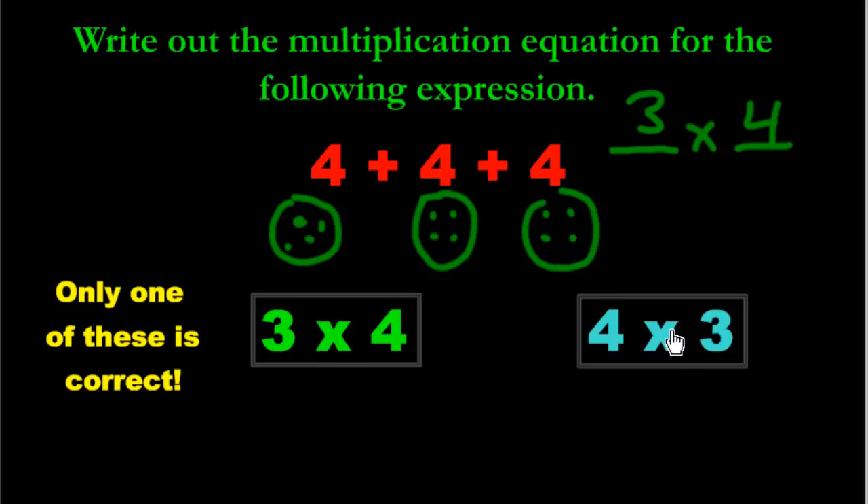Some people might accidentally say: 'I've got four over here, and I've got three of them, so four times three.' But that's not right. If you pick four times three on a test, the teacher is going to mark it wrong. Four times three isn't the correct answer because we don't have four groups. You have to understand the meaning of 'four times' — four times means four groups, and we only have three groups. So it has to be three times four.